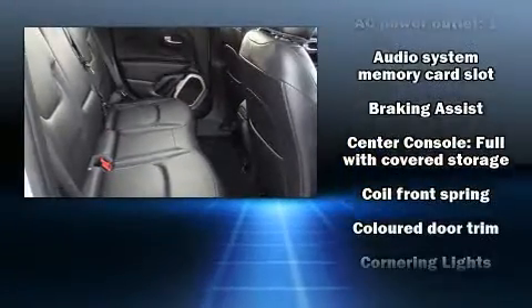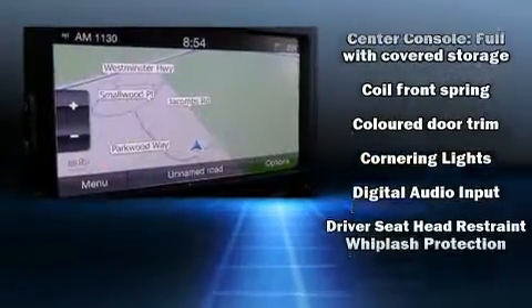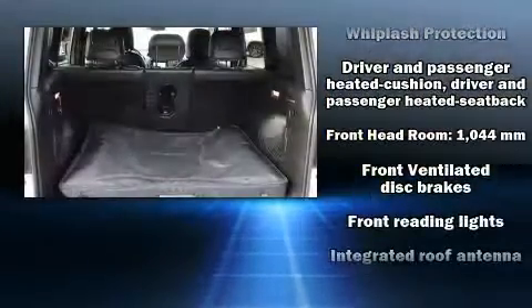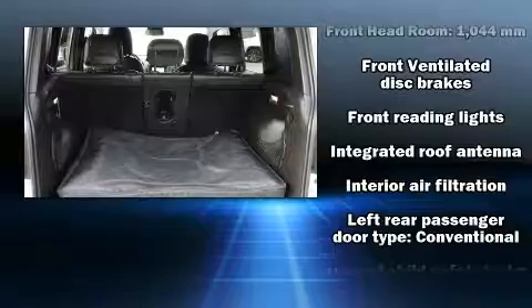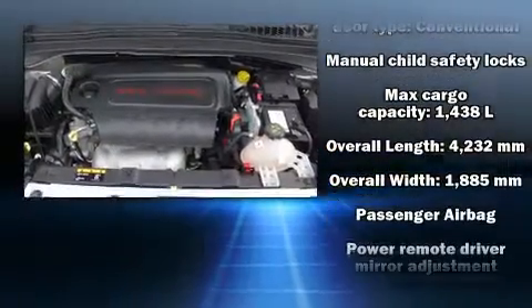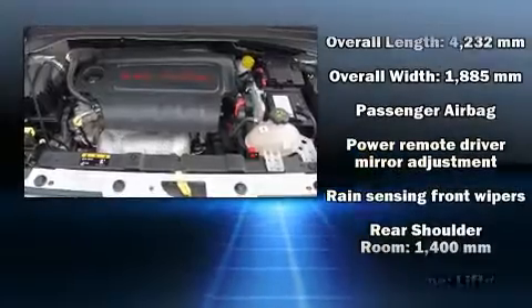Passenger security is always assured thanks to various safety features such as dual front impact airbags, head curtain airbags, traction control, brake assist, anti-whiplash front head restraint, a panic alarm, and four-wheel disc brakes with ABS.